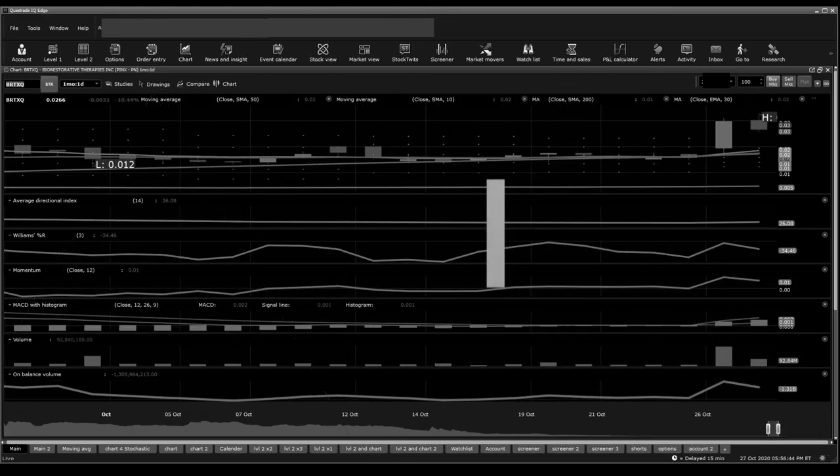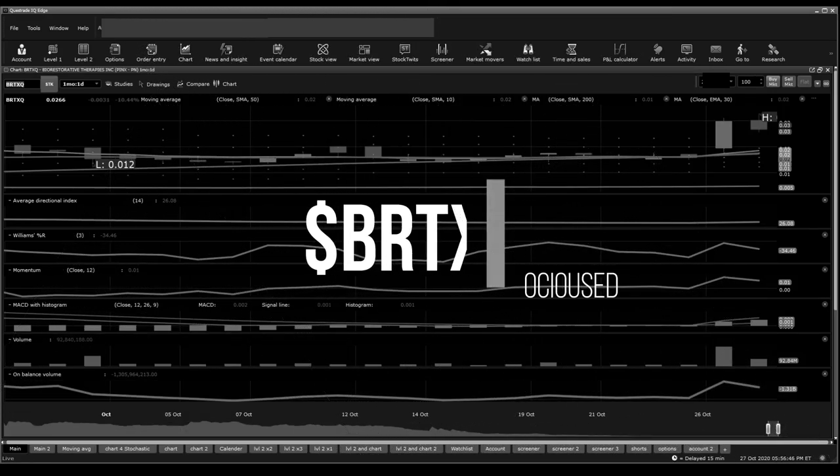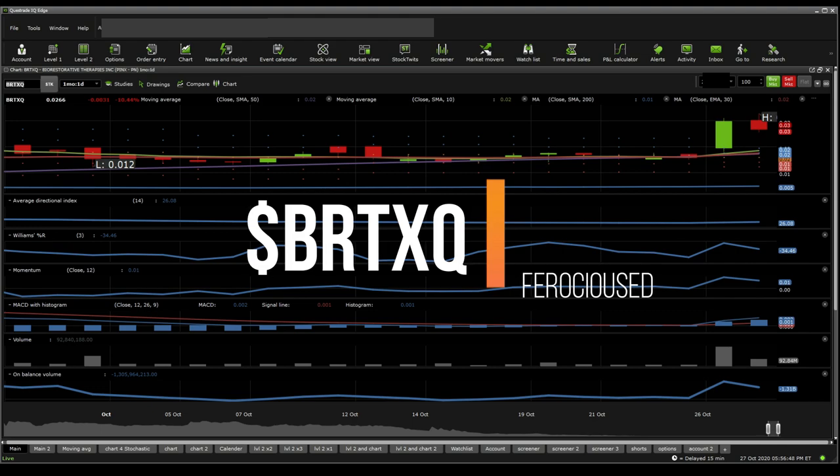Welcome back to OCDC, this is Ed. Today I'm going to be talking about BRTXQ. This is recommended from my followers on Twitter and subscribers on YouTube multiple times over, so I'll definitely cave in and give you this OTC.